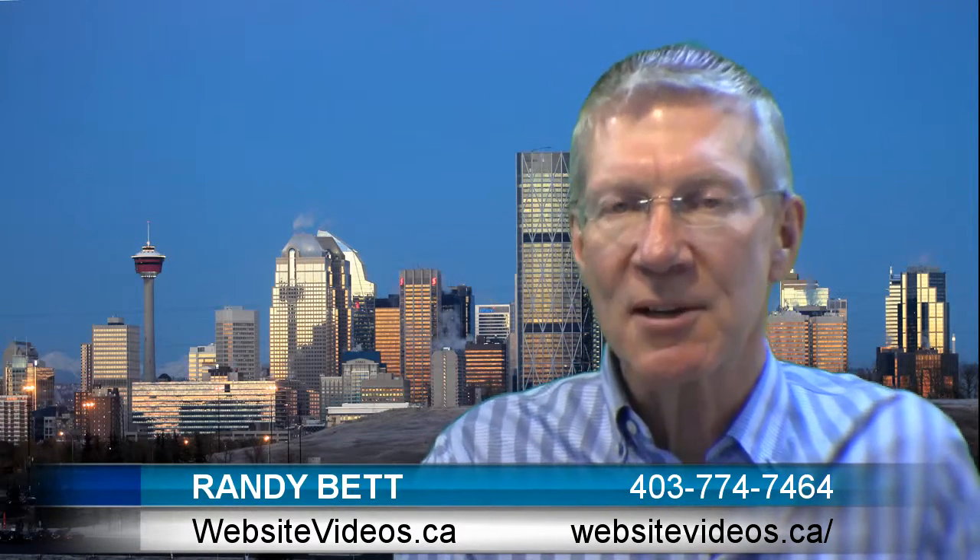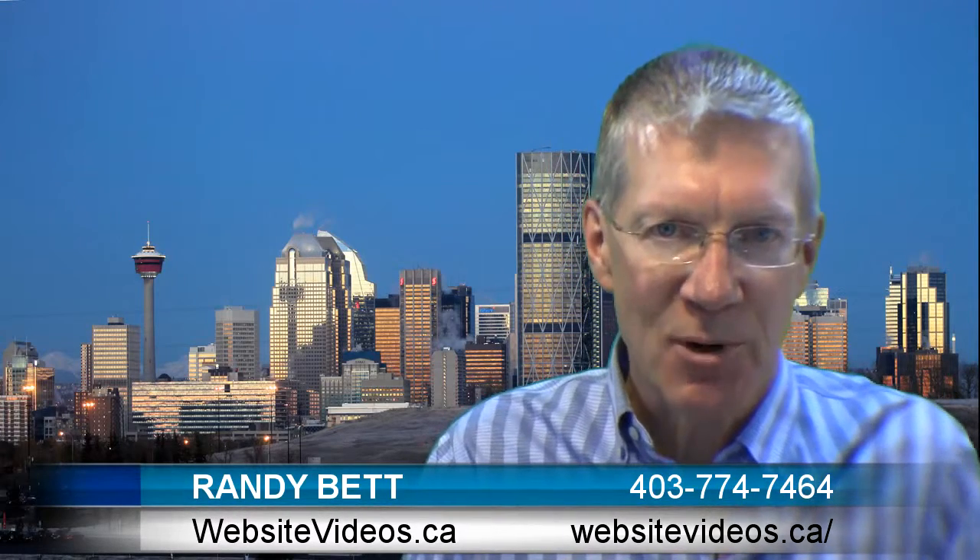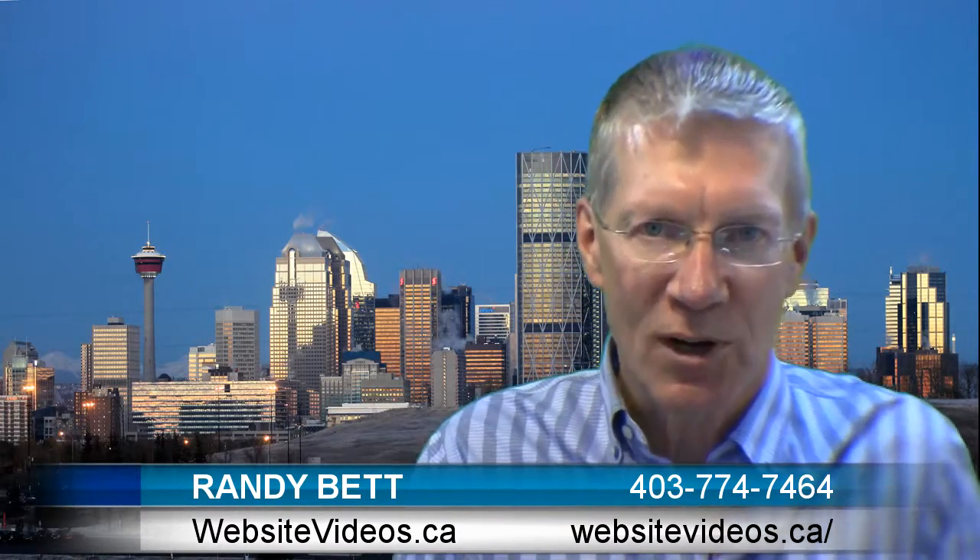If you have any questions about marketing your business, head on over to CarlyMarketing.com. That's CarlyMarketing.com and we look forward to working with you soon.